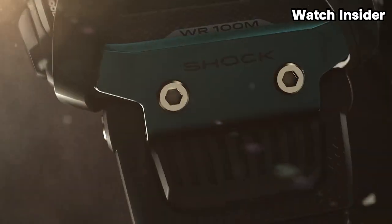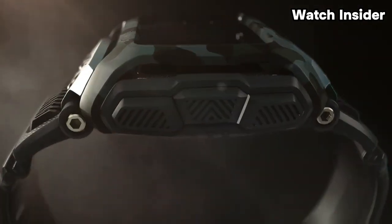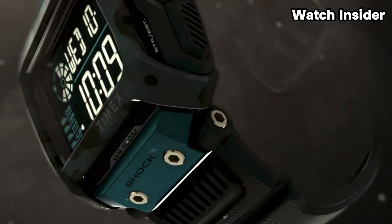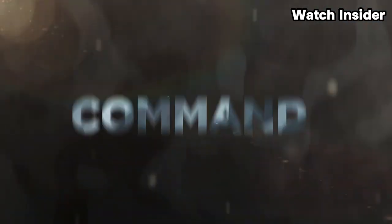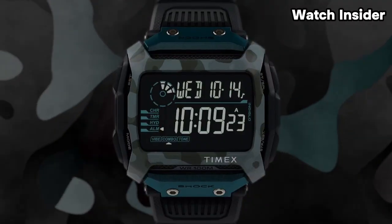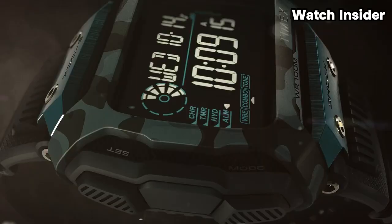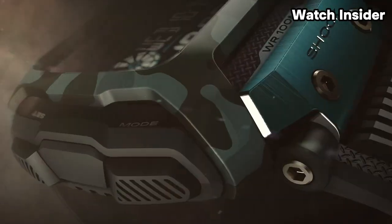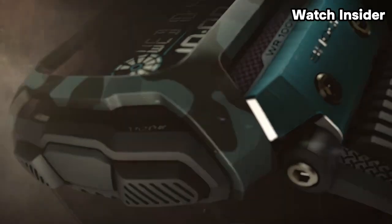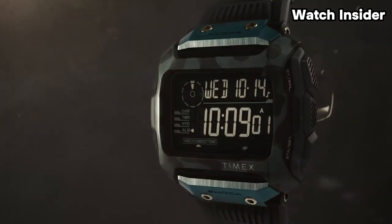Many Timex digital watches, including those in the Command Series, feature Timex's signature Indiglo backlight for improved visibility in low-light conditions. Digital watches often come with additional functionalities like alarms, timers, and chronographs, providing practical features for daily use. Timex watches usually offer a variety of strap options, including resin, nylon, or stainless steel depending on the model. Timex watches often have a classic and functional design, making them suitable for various occasions.